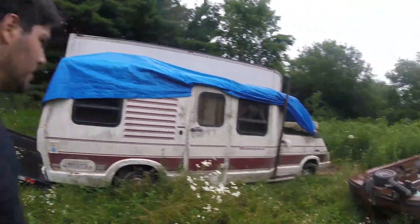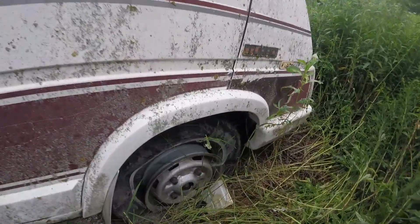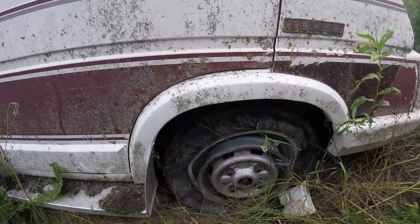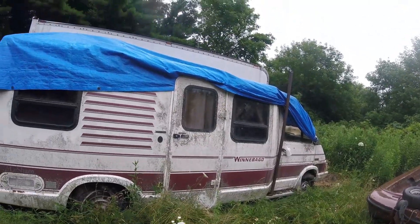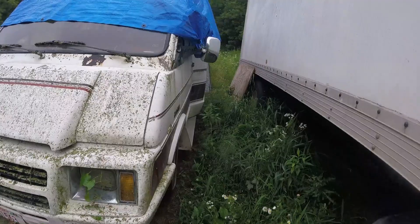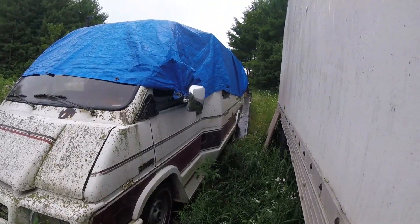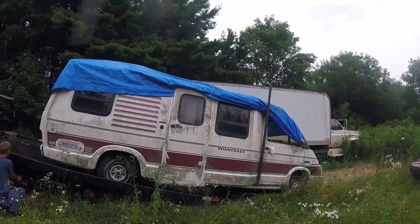I bought this old Lachero diesel RV from my friend's junkyard and I'm going to fix it up, jack it up, and make it look cool. It's still moving, so keep pulling — the back is dragging. I'm going to make videos as the progress goes, so keep following this.